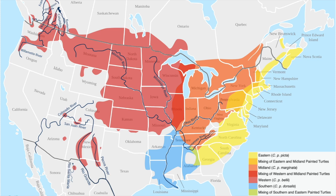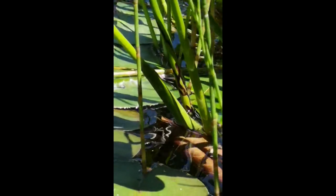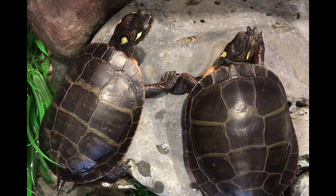Eastern Painted Turtles can be found in southeastern Quebec, southern New Brunswick, and Nova Scotia, as well as along the Atlantic coast of the United States. In Nova Scotia, we are likely to find Eastern Painted Turtles in shallow, slow-moving waters like ponds, swamps, marshes, streams, and lakes. They are most common in the southwestern region of the province, and you will find two here at the museum.